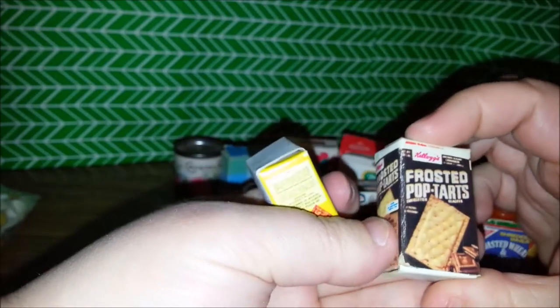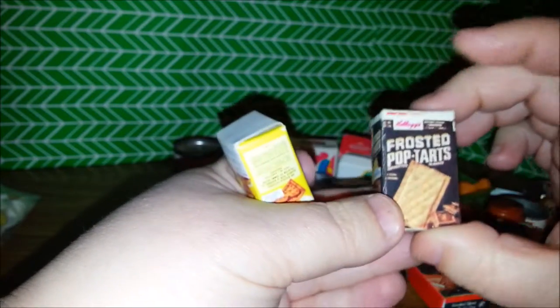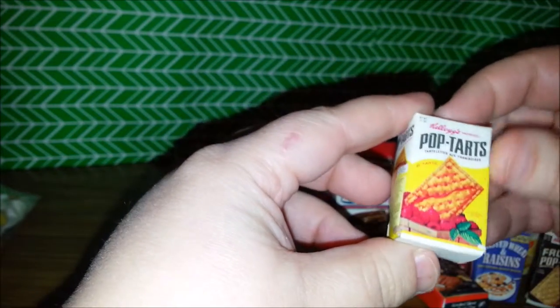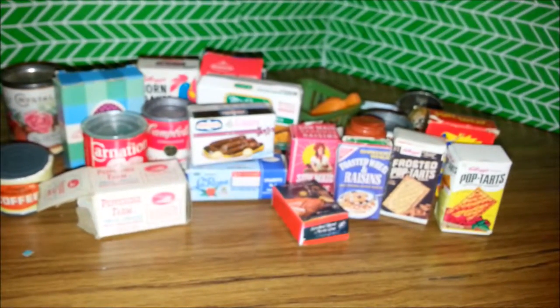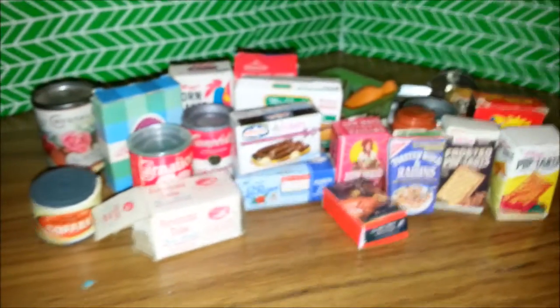Some Frosted Pop-Tarts. Look at that good old-fashioned Pop-Tarts box with no cartoons or crazy frosting everywhere. Oh, and here's another Pop-Tarts. They actually look like they were tasty instead of weird.